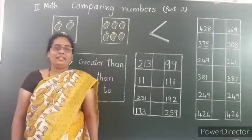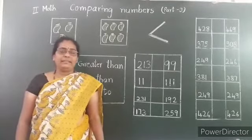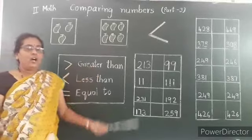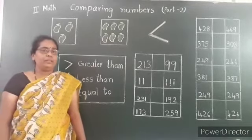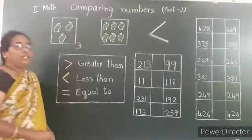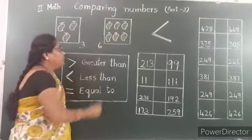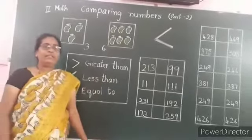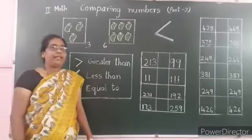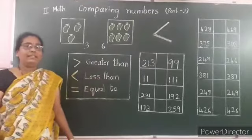Hi children, let us learn about the concept of comparing numbers. Look at these pictures. How many mangoes are there in each group? There are 3 mangoes in the 1st group and 6 mangoes in the 2nd group. Which one is more and which one is less? Here, we are comparing the numbers 3 and 6. This is called comparison.